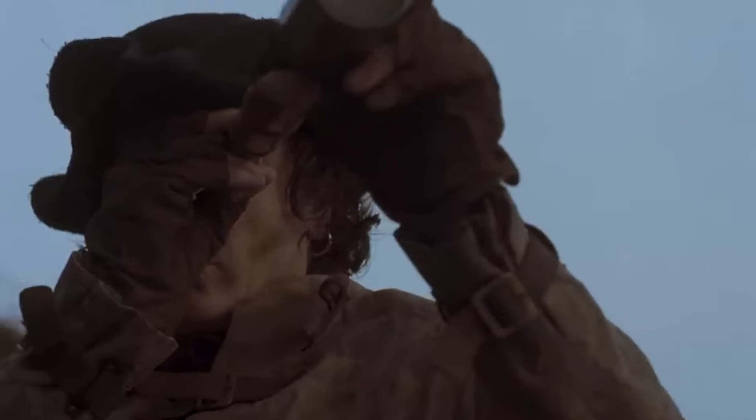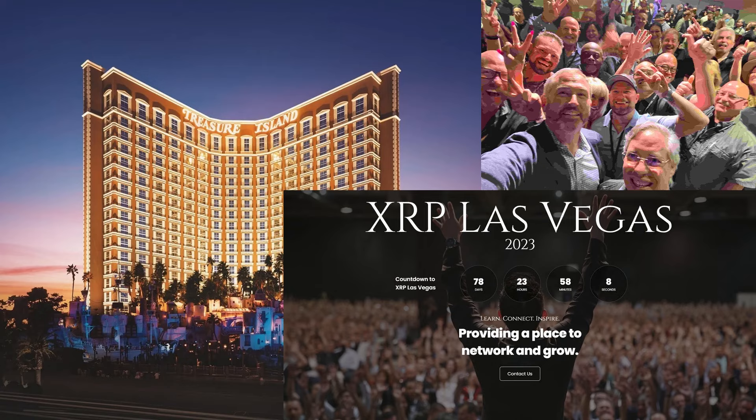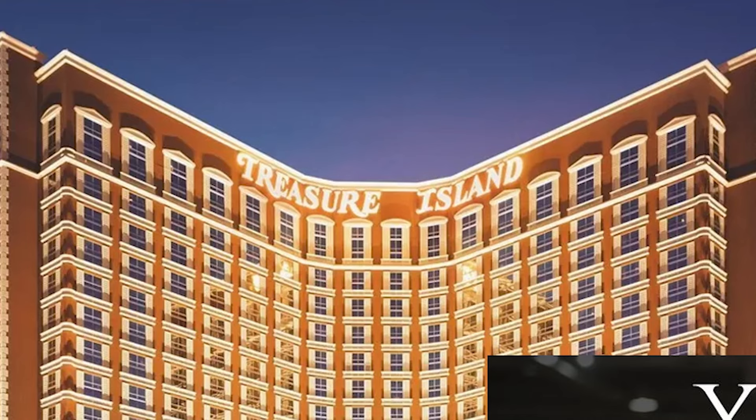And look at the flag again too. Is this the underlying reason the XRP Army flies the pirate flag on X, maybe without even realizing it? And where was the first XRP conference held? Treasure Island.